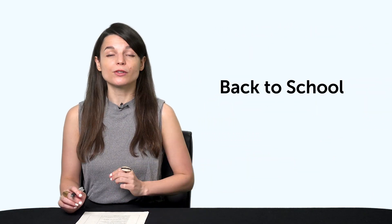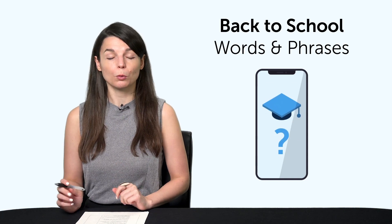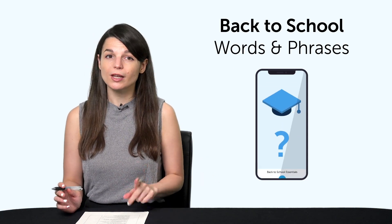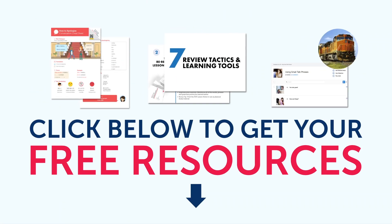Fifth, back to school words and phrases. Do you know how to say "homework" or "what class are you taking?" This one-minute lesson gives you all the words you need for the school season. To get your free resources, click the link in the description below right now. They're yours to keep forever.